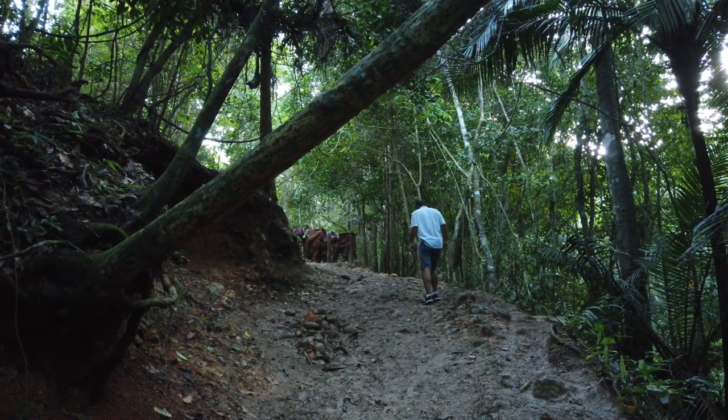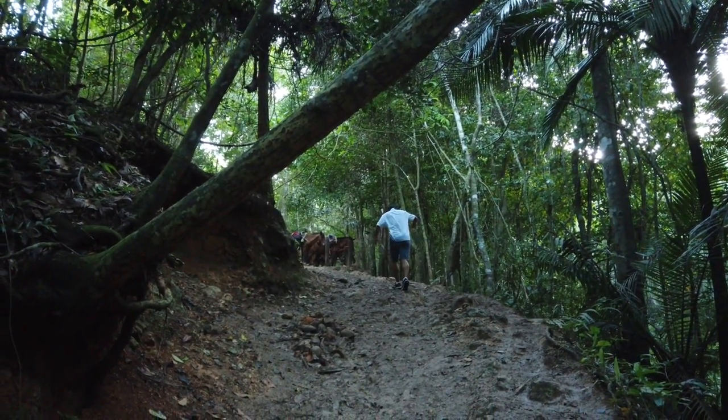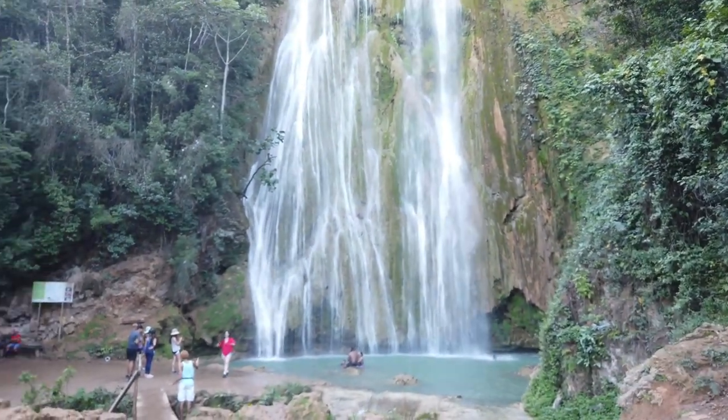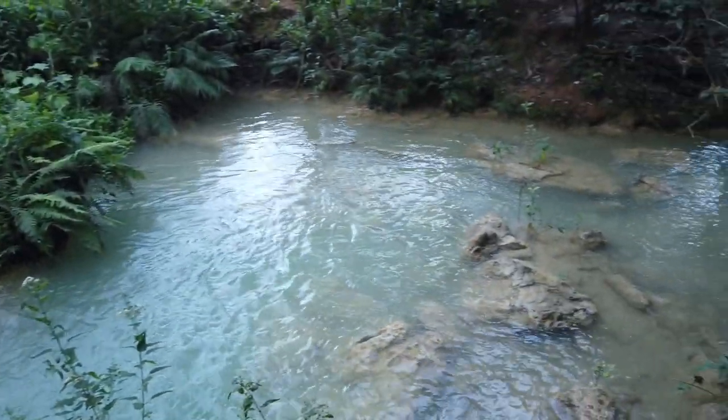So slippery it is! We are at the El Limon Waterfall. The horse ride was very adventurous, going uphill and downhill the whole path, which was very muddy. After we got down from the horse, we walked down a few steps and it was very slippery, but the view is all worth it — have a look.